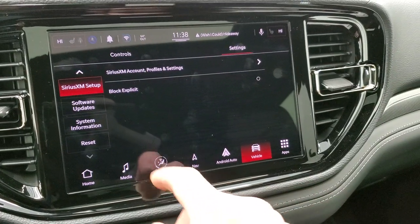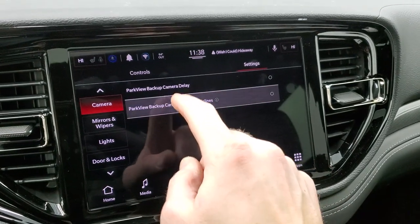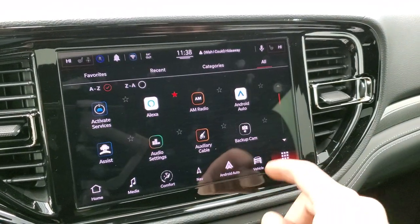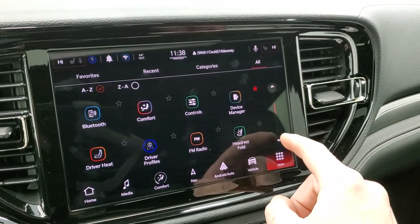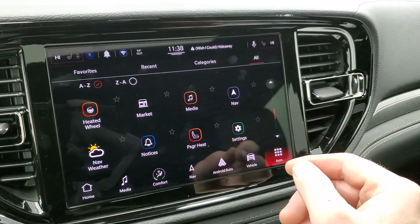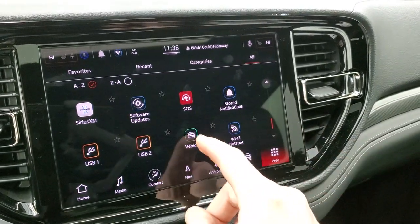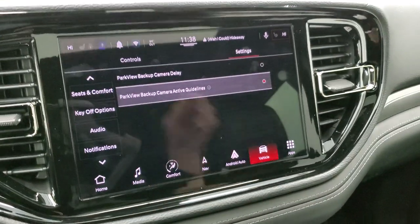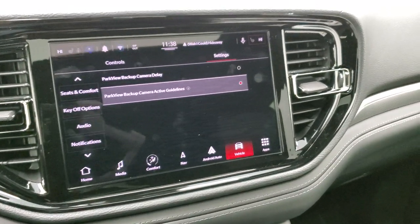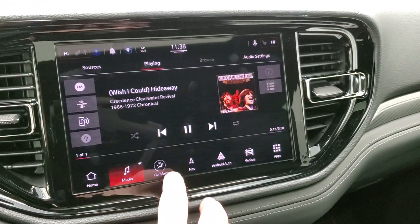You can go to your vehicle settings — there's a whole bunch of different options in here. You can change everything around and go to your different apps. We could do an entire video just on the new radio and how it works. Everything is set up just a little bit differently than the 8.4-inch, but it's a really cool radio that works really easily. I like the touchscreen — it seems like it works a little bit better than the 8.4.